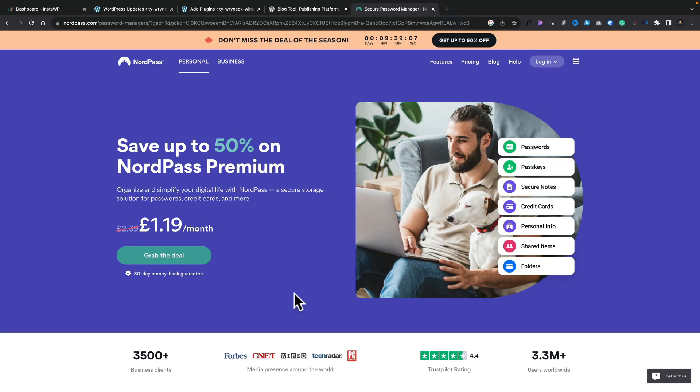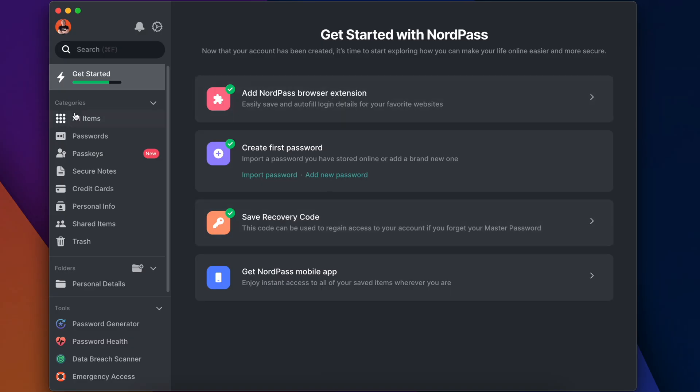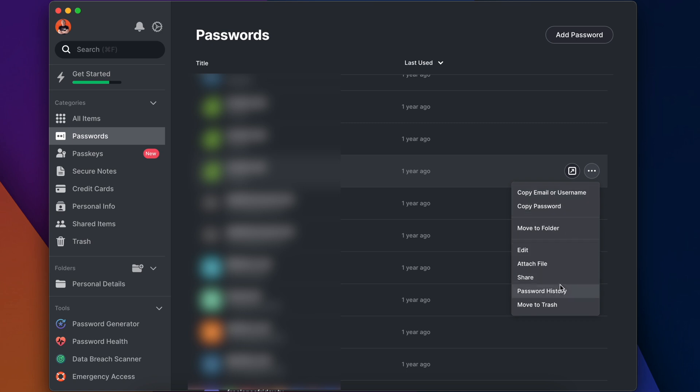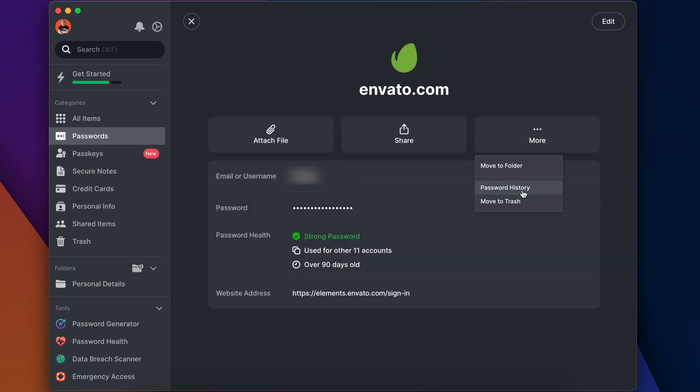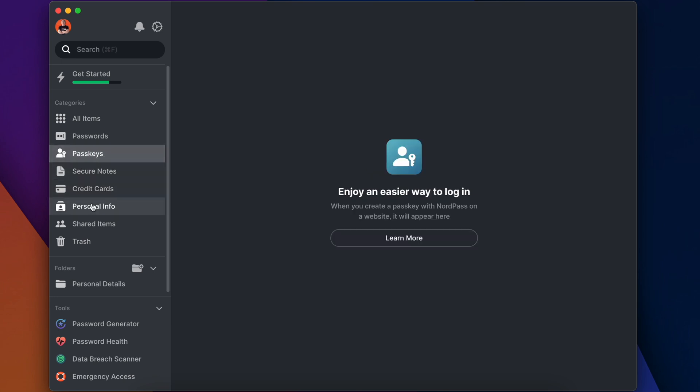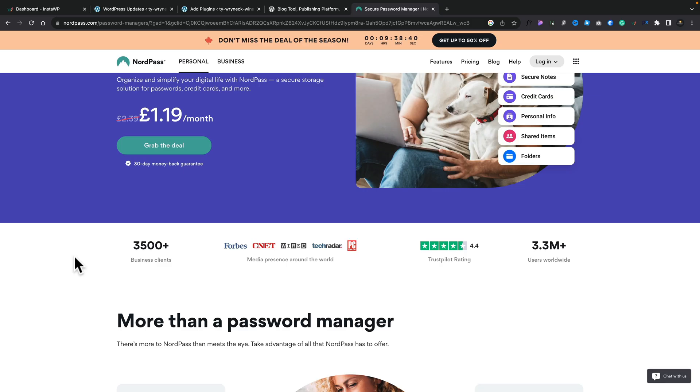The next option is a little bit more to do with your entire computer as opposed to just your individual website, and that's to use something like a password manager. There are a range of great options available. One of those is NordPass, which starts as little as £1.19 per month and allows you to easily generate, save, and store passwords with a master password key. This adds just an extra layer of security onto your entire computer. Maybe take a look at NordPass or other options like 1Password, or even the built-in features inside your operating system.